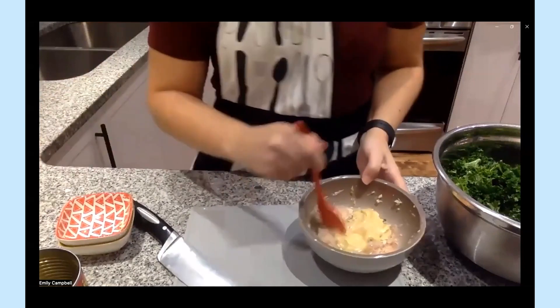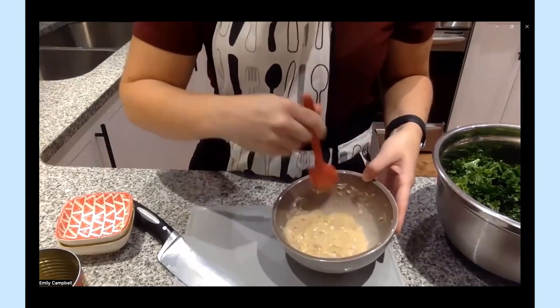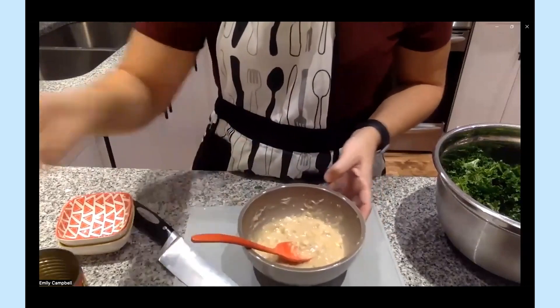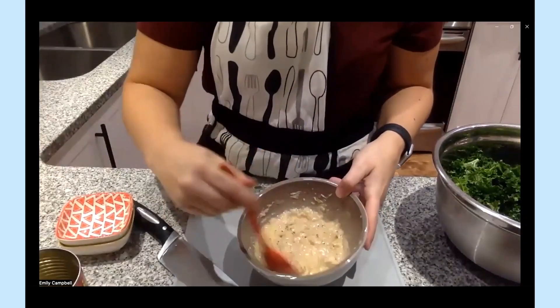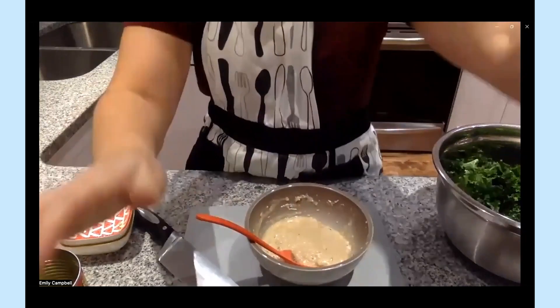Now we mix this together to make our homemade Caesar salad dressing, which is going to coat all of our delicious kale in just a few minutes. If you are a pepper fan you could definitely add a bit of pepper in here too. The big sources of salt in this recipe are from the cheese and from the Dijon mustard, so we don't need to add any more salt. Remember, it's not a no-salt diet — it is a low sodium diet, which is something really important to consider.